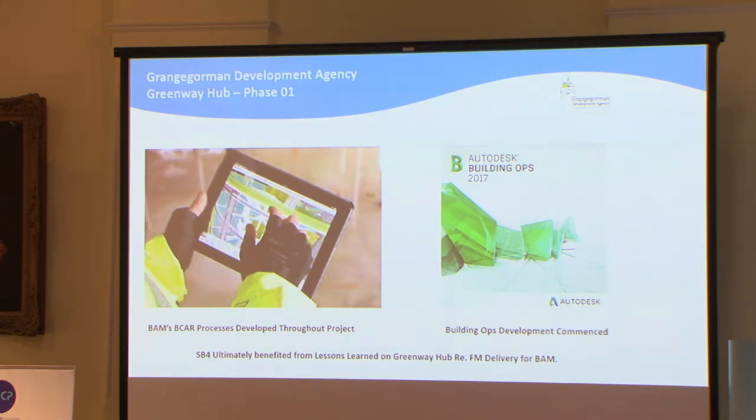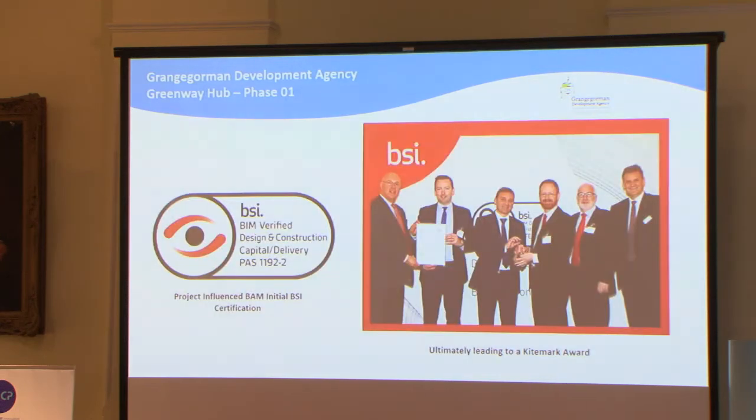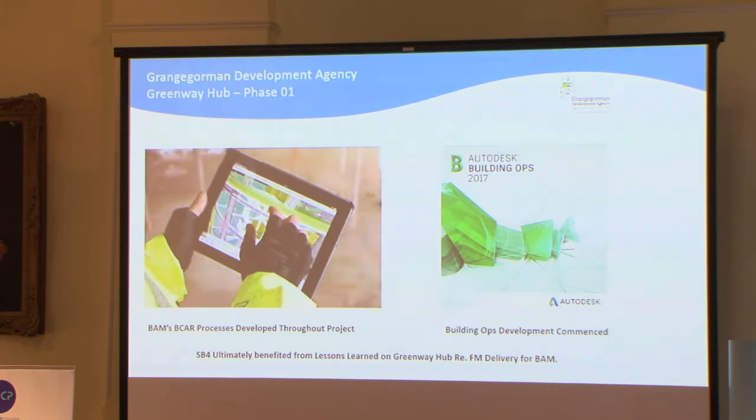Interestingly, it was the birth of our engagement with Odds for Building Ups. That engagement commenced during the latter part of this project because we were very interested in the asset information model side and how we were going to transfer that back to the GDA. We weren't quite sure at that point what was the right thing to do, so we went to our enterprise vendor and started speaking to them. They put us in contact with the guys in Austin and Building Ups went from there. A school PFI/PPP for BAM benefited massively from what started with the Greenway Hub engagement — that was the trigger event.